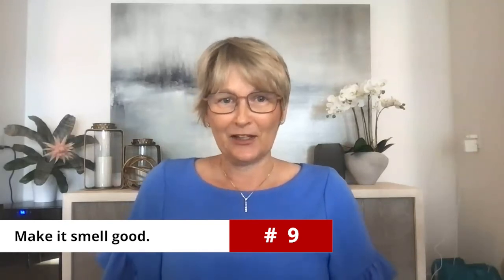Tip number nine: make your house smell amazing. Think about the Doubletree Hilton — when you walk in and get those freshly baked cookies, or hotel lobbies with an amazing smell. It does make a big difference, so think about how you can make your house smell wonderful.